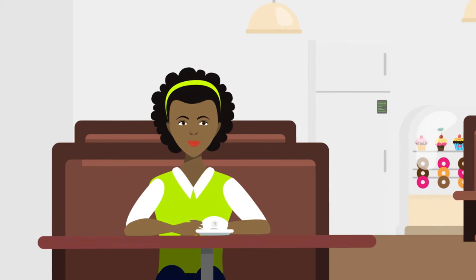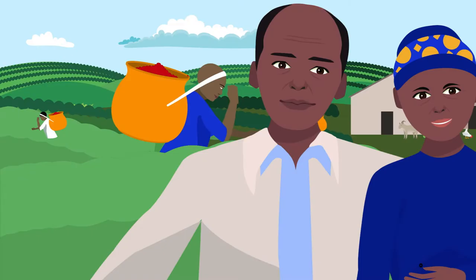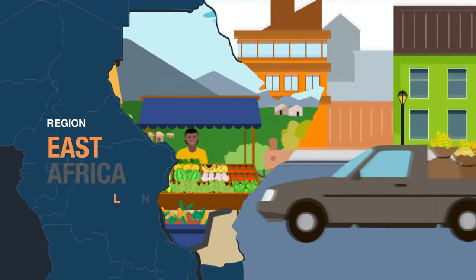Hi, I'm Miriam. What I love most about this cup of coffee is that it's from East Africa where I grew up and where my parents are still coffee farmers.